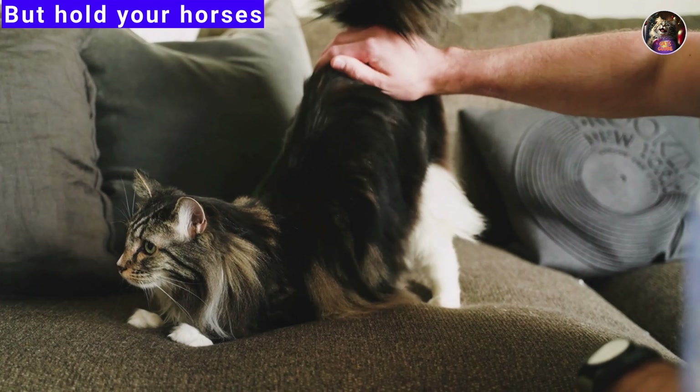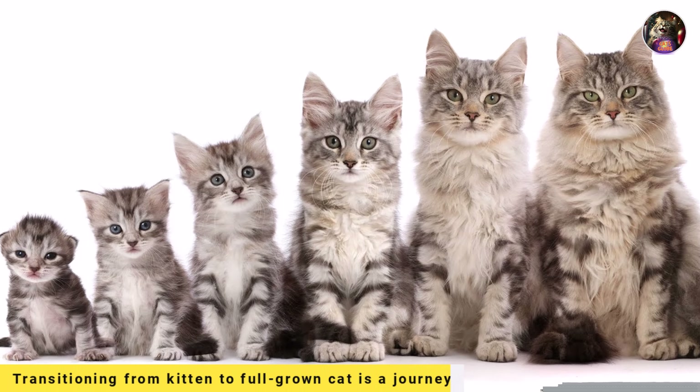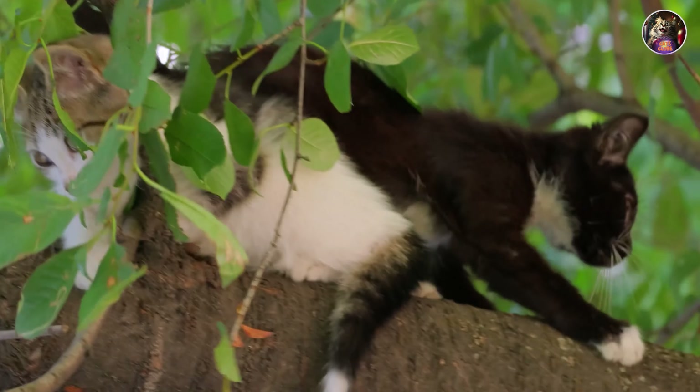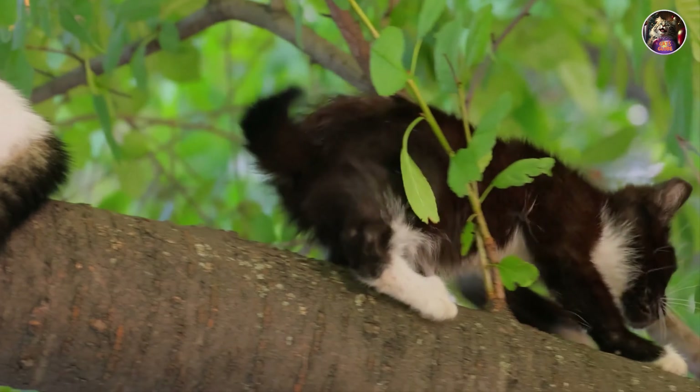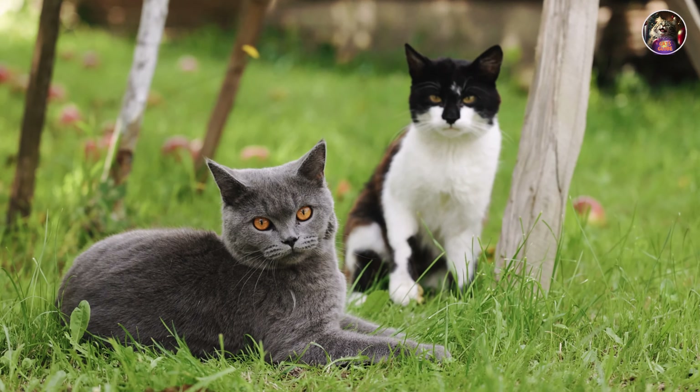But hold your horses — we're not done yet. Transitioning from kitten to full-grown cat is a journey, and it comes with its challenges. From finicky eaters to curious taste buds, it's a wild ride.